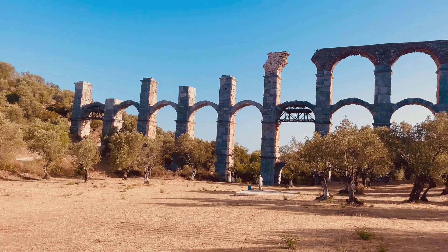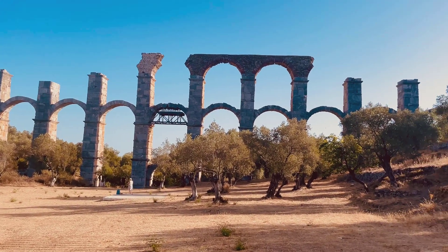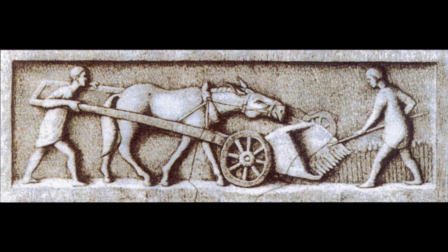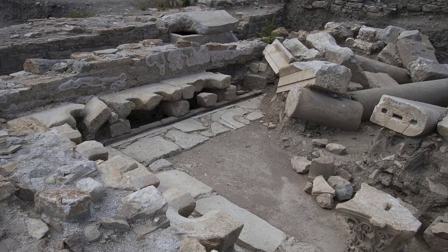Aqueducts didn't just bring water — they changed the way Romans lived. With plenty of fresh water, the city could support huge bathhouses where people gathered to bathe, relax, and socialize. Farmers grew larger crops thanks to irrigation. Streets were cleaner because running water helped wash away dirt. Even the famous Roman toilets and sewer systems depended on the constant flow from the aqueducts.